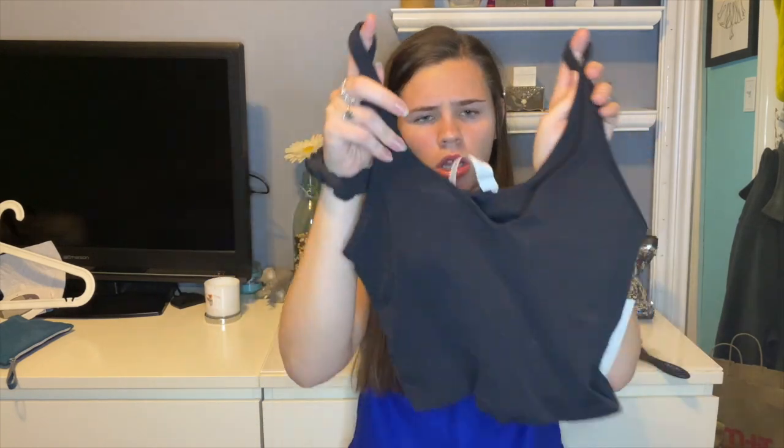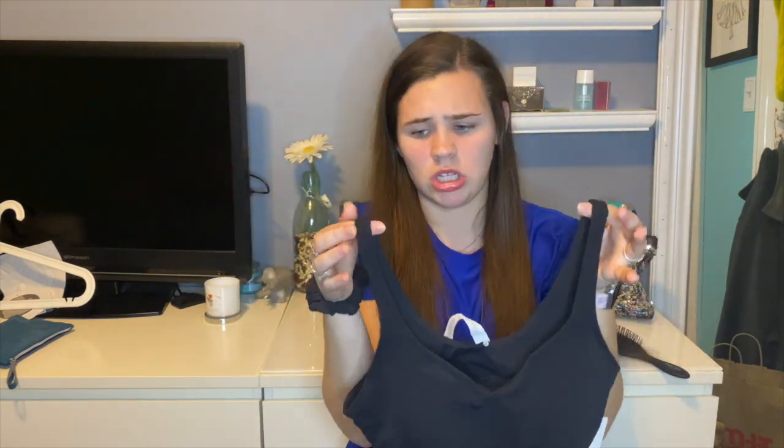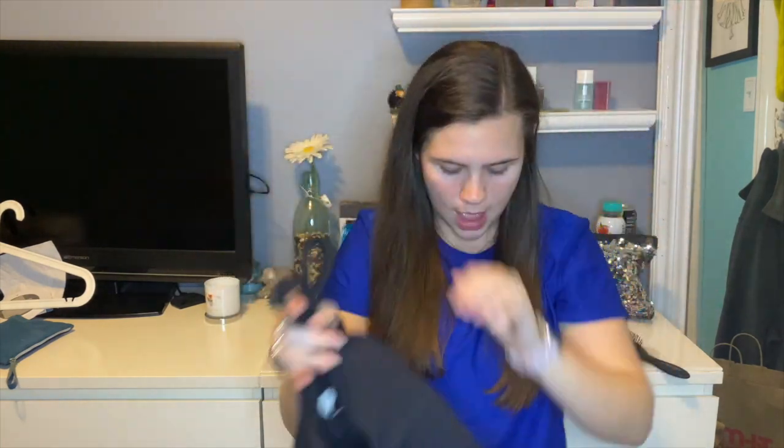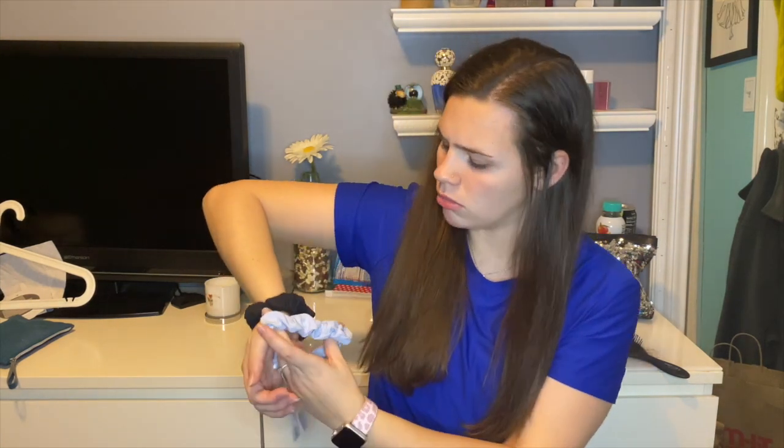I went to Lululemon with my friend Shannon because she had gift cards, and I bought this — it's like a longer sports bra, or some people might wear it as a shirt. I probably won't wear it as a shirt unless I'm working out at home. I also got a little blue Lululemon scrunchie to go with my black ones.